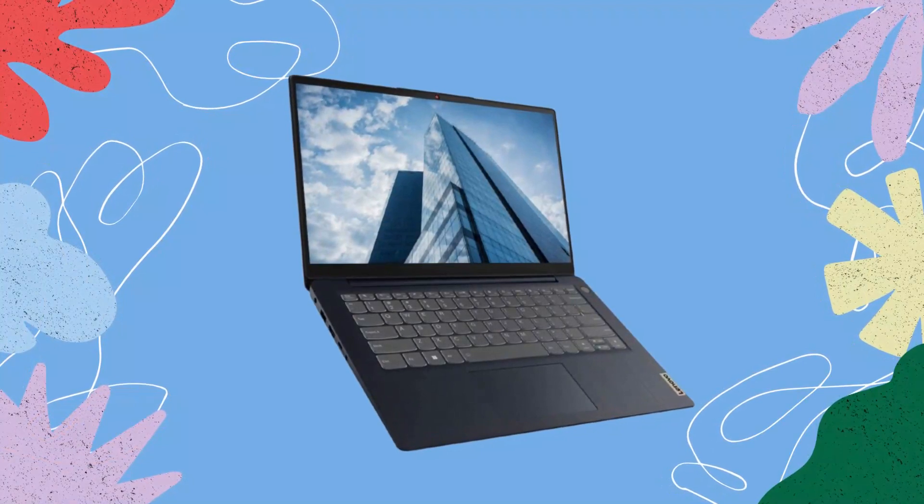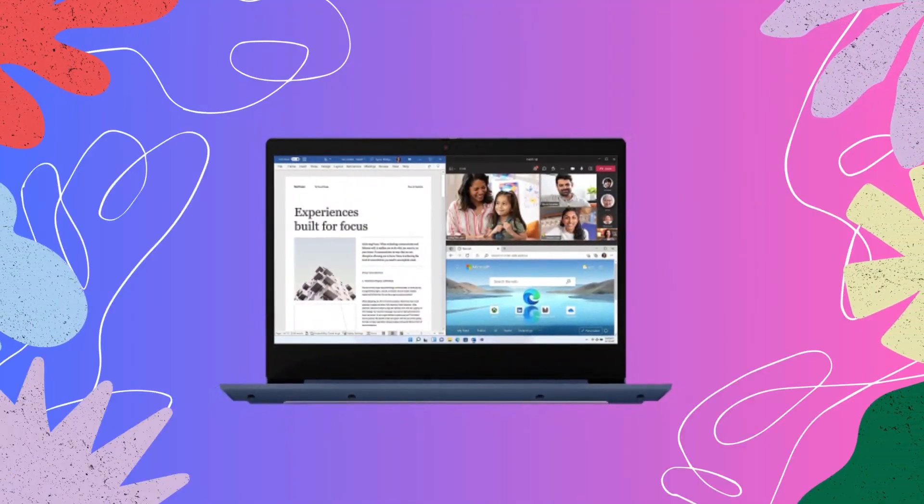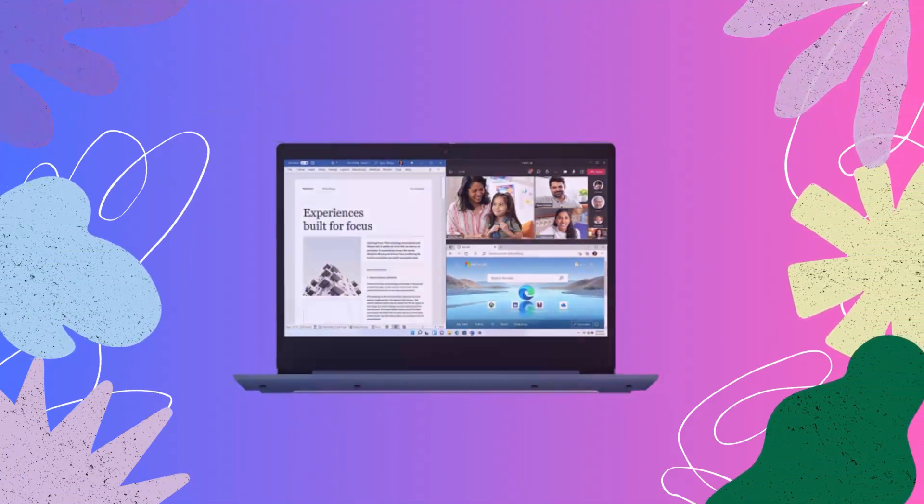Battery. When it comes to battery life, the IdeaPad 3i won't disappoint you. It is equipped with a long-lasting battery that ensures you can stay productive and entertained throughout the day.